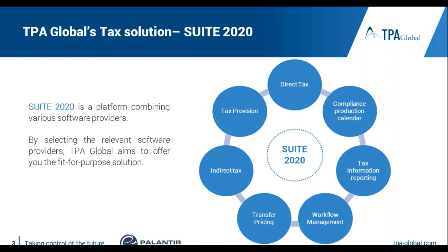In light of this, we developed our solution and called it Suite 2020 — combined solutions that are suitable for the exact company. This solution effectively means that we help our clients to select relevant software to fit their needs. For this purpose, we are partnering with various software providers, including Palantir.